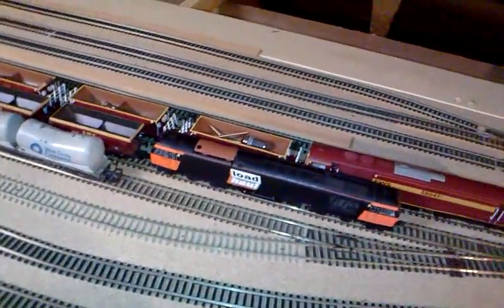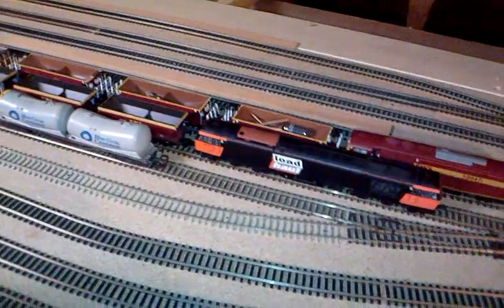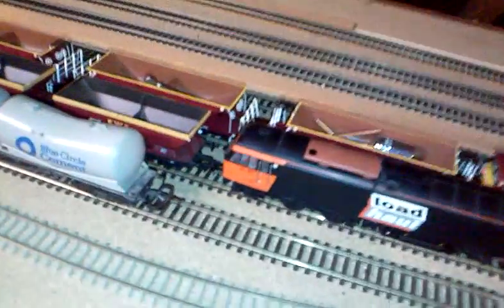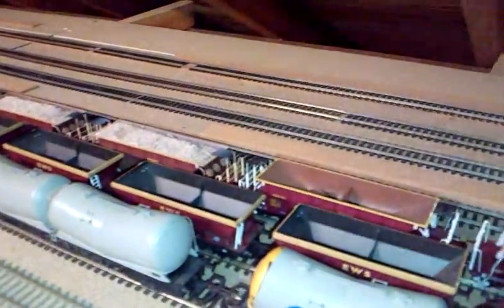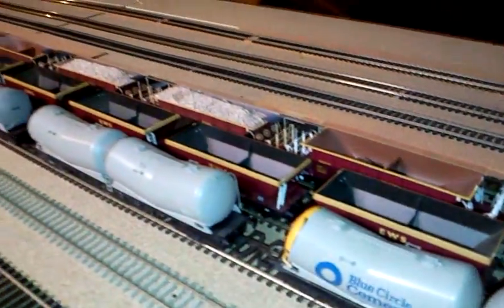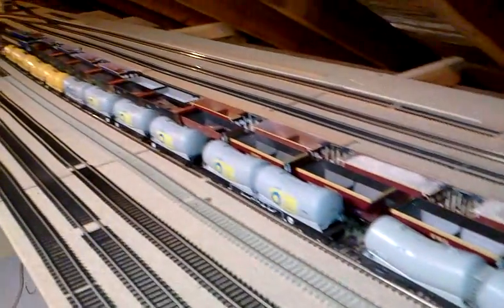I want some 100-ton tank wagons — BP or similar, I haven't had a look yet. I've got a nice rake of sea cows, basically split down in two. I've got the EWS 5847 on it, and down here I've got EWS ones and the blue mainline. That's effectively two sea cow trains, so I'm going to have the EWS one and a mainline blue one.